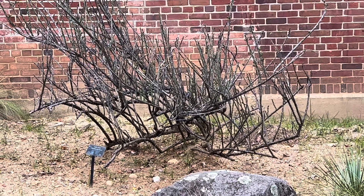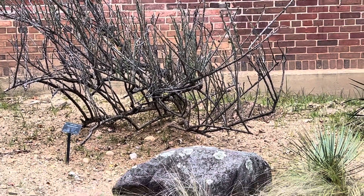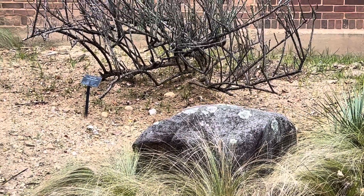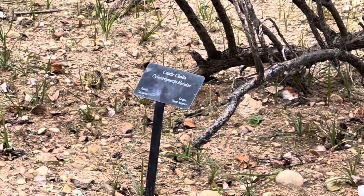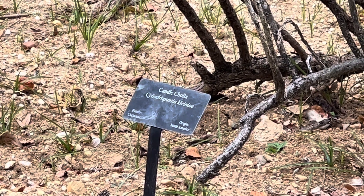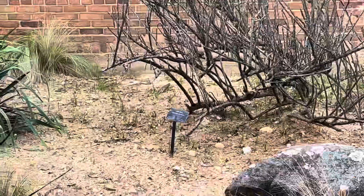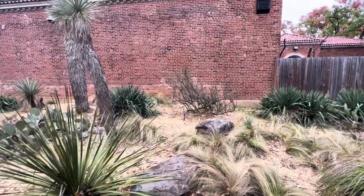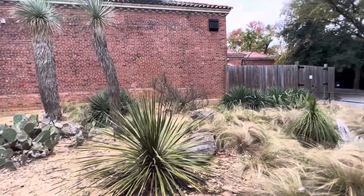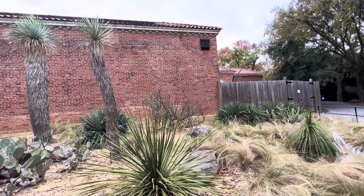There are some cholla that naturally have this stick look. This is some sort of cholla — candle cholla, I think it says. Cylindropuntia kleiniae. Just gorgeous species. It's obviously not looking its best, but it's amazing to see it growing here and how big it is.